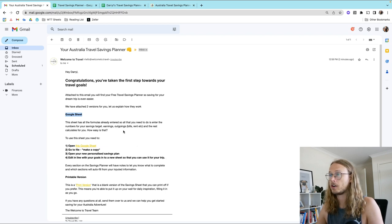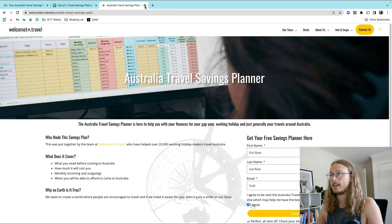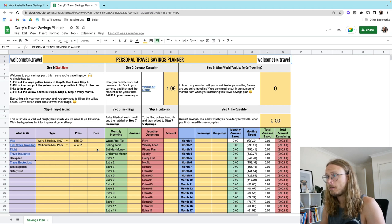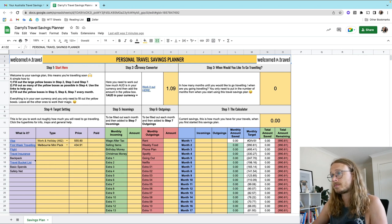Open your new personalized savings plan and edit in line with your goals. The instructions say: fill out the large yellow boxes in steps two, three, and seven; fill out as many yellow boxes as possible in step four — that's target setting; and use the links to help you fill out the yellow boxes in steps five, six, and seven every month.